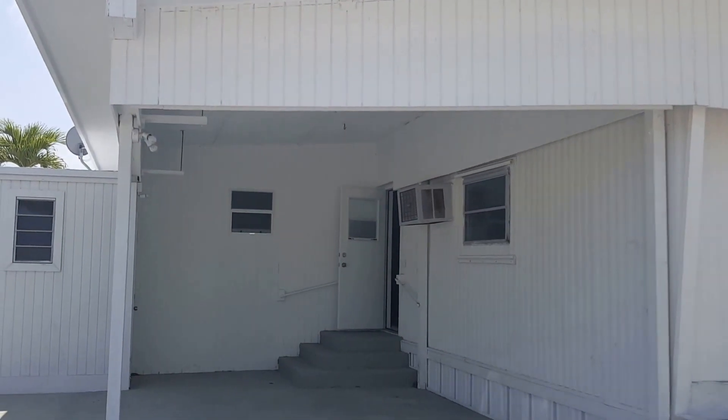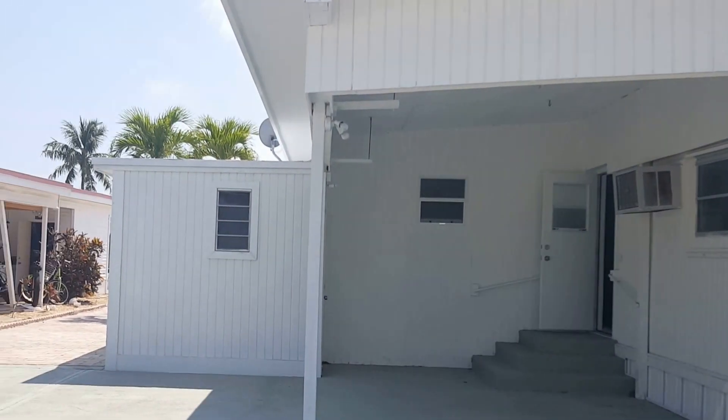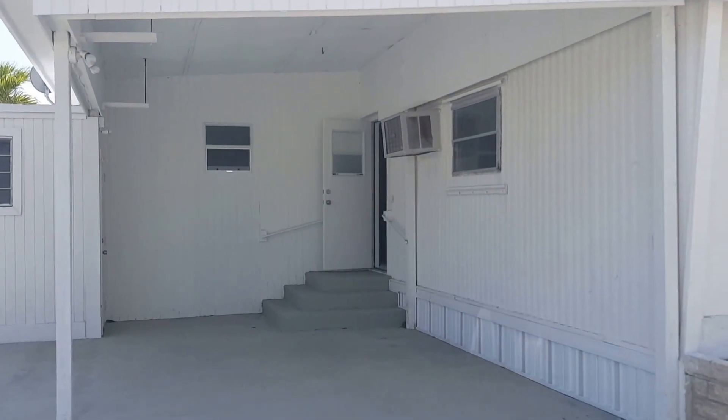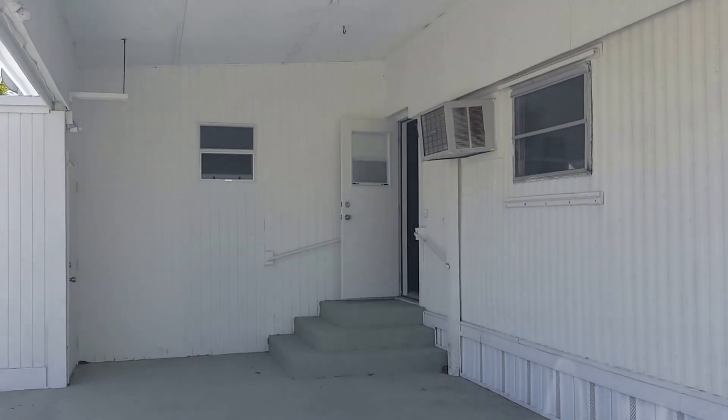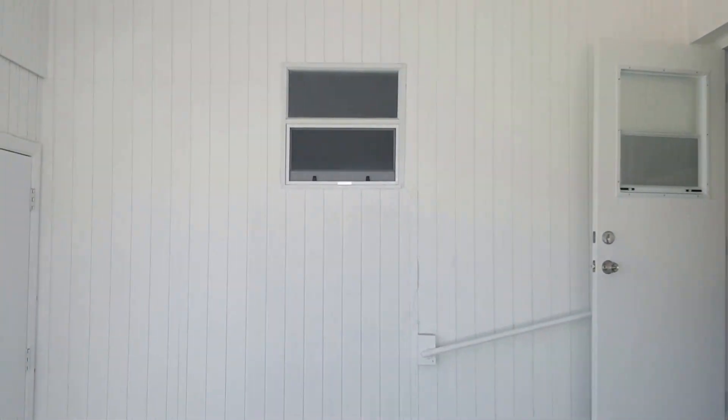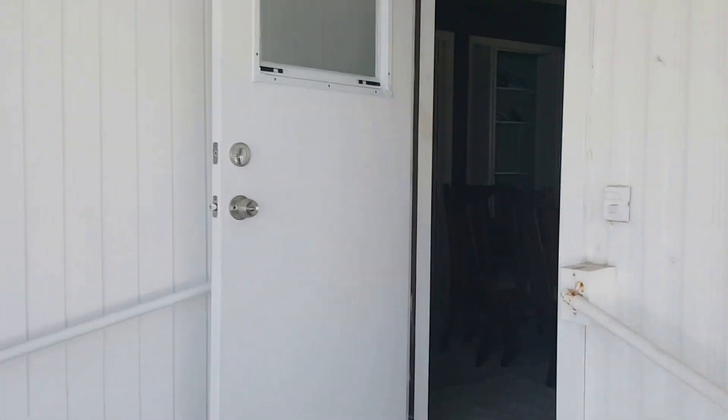Welcome to 1119 27th Street in Marathon, Florida. It's a nice little two-bedroom, two-bathroom mobile single wide with an addition.